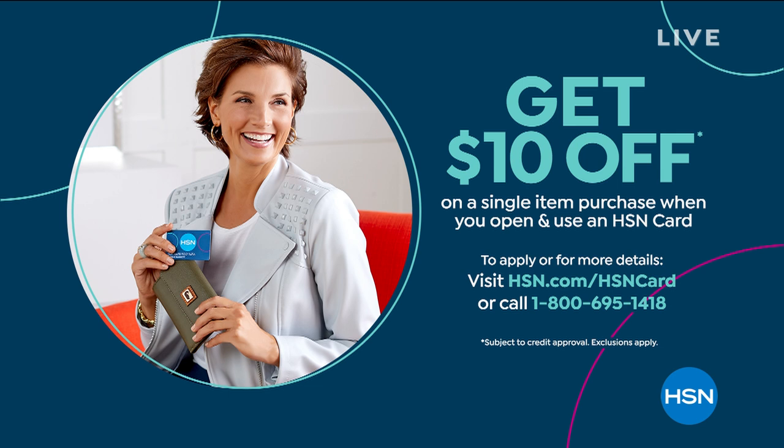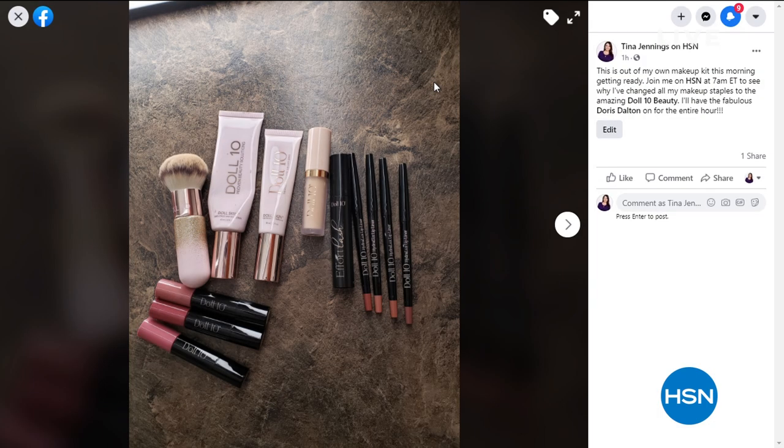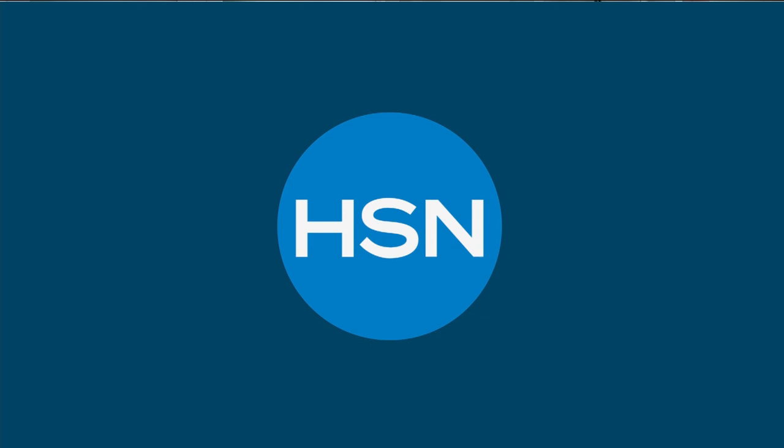This is a buy-one-get-one at $24 normally. If you want to take an additional $10 off, open an HSN credit card today and get $10 off your very first product. I posted this morning — a picture of all my Doll 10 pieces in my makeup case: the foundation, the brush, the lip liners, the lipsticks, the concealer, and the mascara. I got the two-pack of mascara and sent one home with my mom.